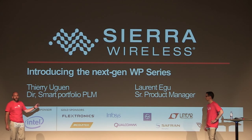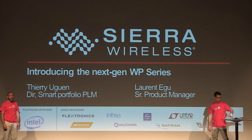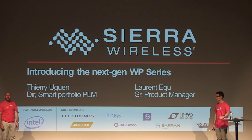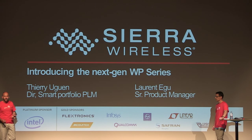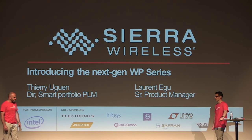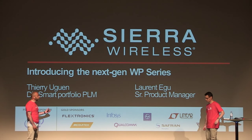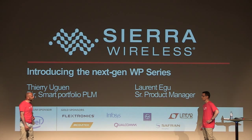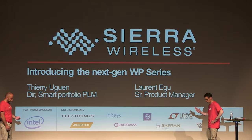We've seen in the video that we are announcing a new product series, the next generation of WP series. It seems to be quite innovative with a lot of capabilities — we heard about global coverage, integration, security, and power efficiency. So Laurent, you are the product manager for the next generation of WP. Can you help us understand a bit more what those features are? We can maybe go one by one so everyone understands.